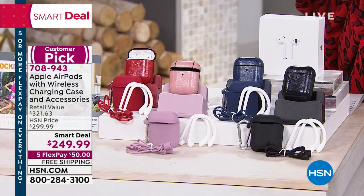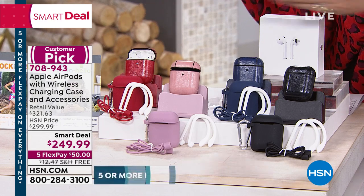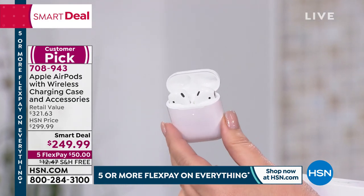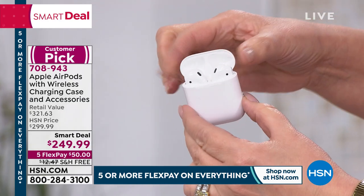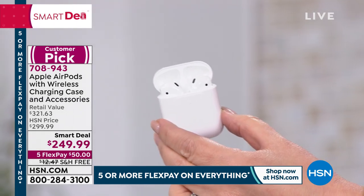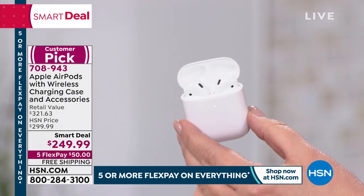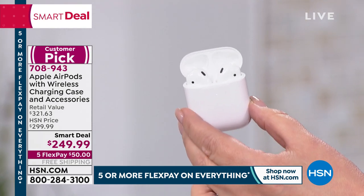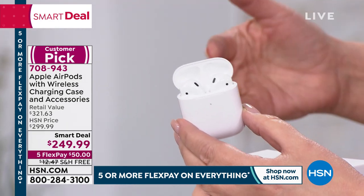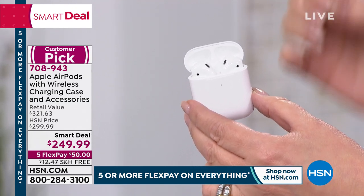Have you been wanting AirPods? This is the famous Apple AirPod — our number one top-selling headphone at HSN. Our customers want quality and great value. They're willing to spend a little more to get the headphones that everybody wants. These are completely wireless, they come with the charging case, and this one has wireless charging — not all of them do. That makes this extra special. This is the latest and greatest.